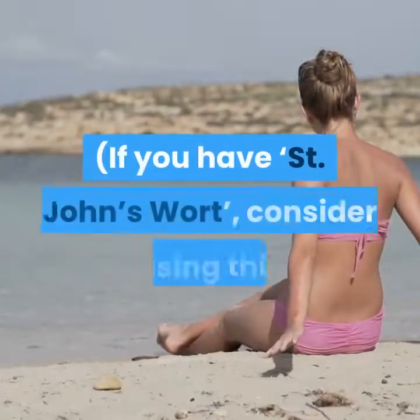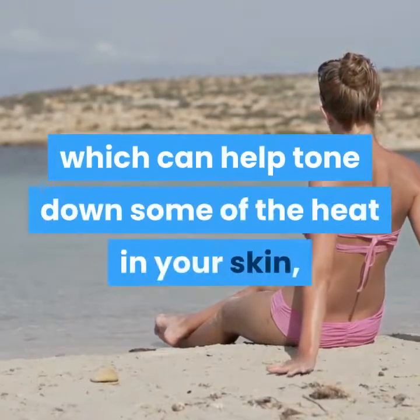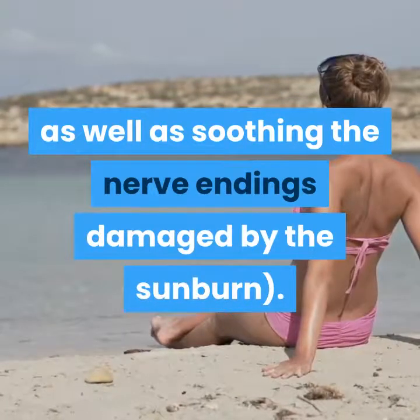If you have St. John's wort, consider using this as it contains cooling properties, which can help tone down some of the heat in your skin, as well as soothing the nerve endings damaged by the sunburn.